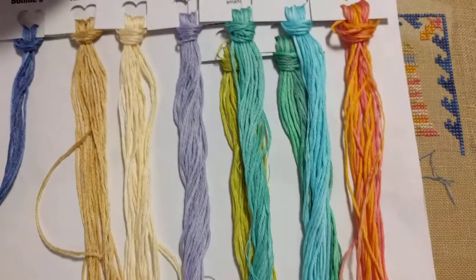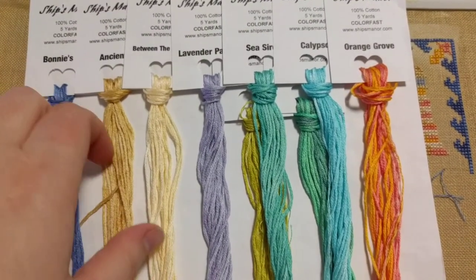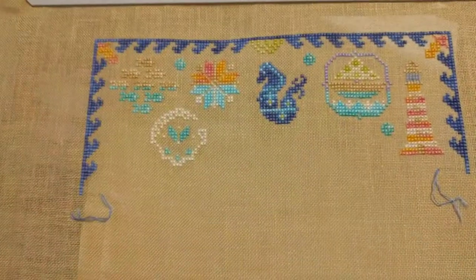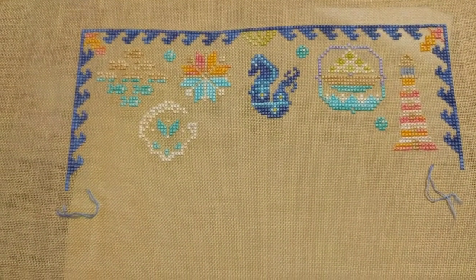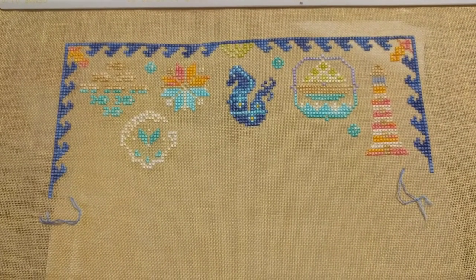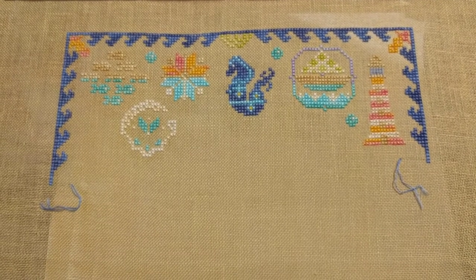Look how pretty the colors are — lovely, aren't they! I've never used the Ship's Manor threads before. I'd actually never heard of the Ship's Manor until I saw this showing up on Stitch Mania and in the Stitch Mania group, but I do really love it.